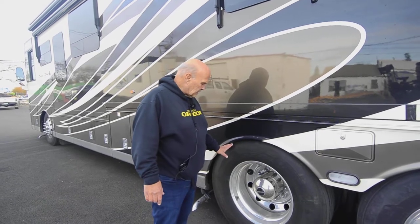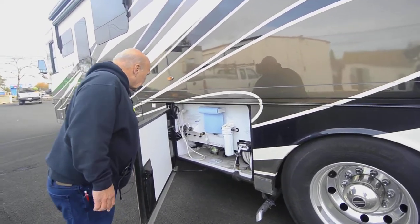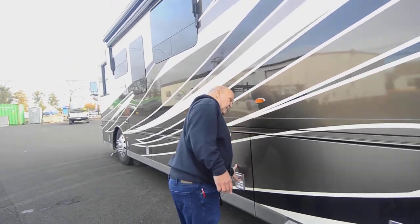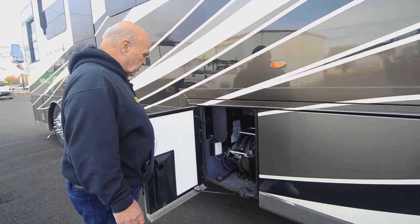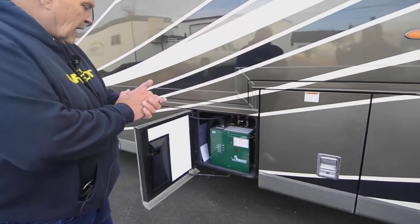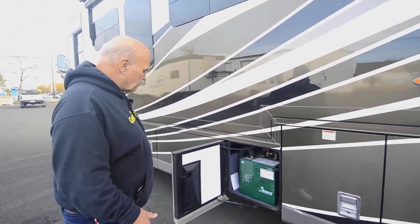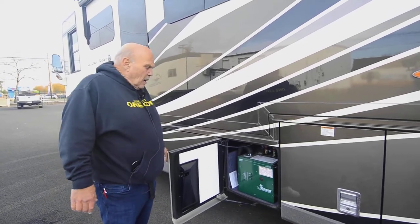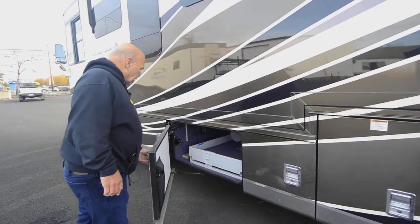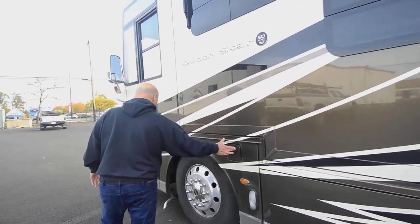This extra pipe is for your hydronic heat — it has the Hurricane system. This is your wet bay. We have the mechanic teach you all these things. This is your power cord reel; the 50-amp cords get a little heavy, so it's nice to have a reel. And this is your Oasis hydronic heating system — people really like it. It provides unlimited hot water showers and heats the coach with a nice damp hot air that doesn't dry your skin.